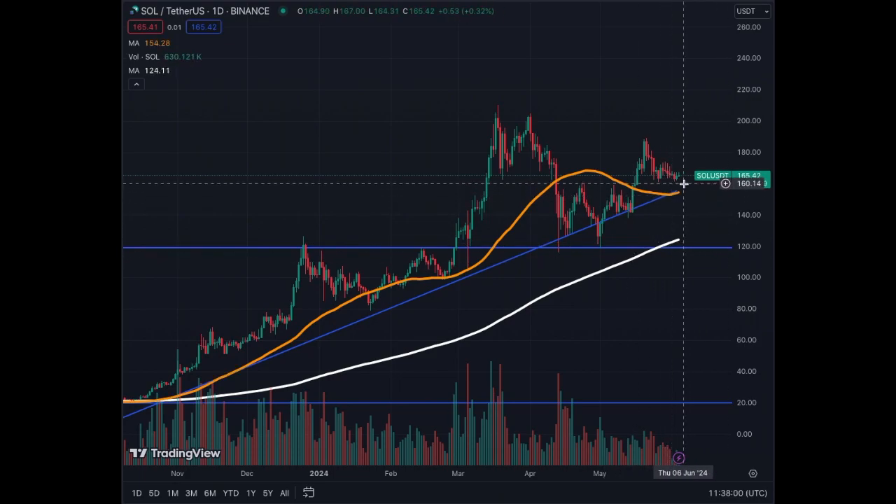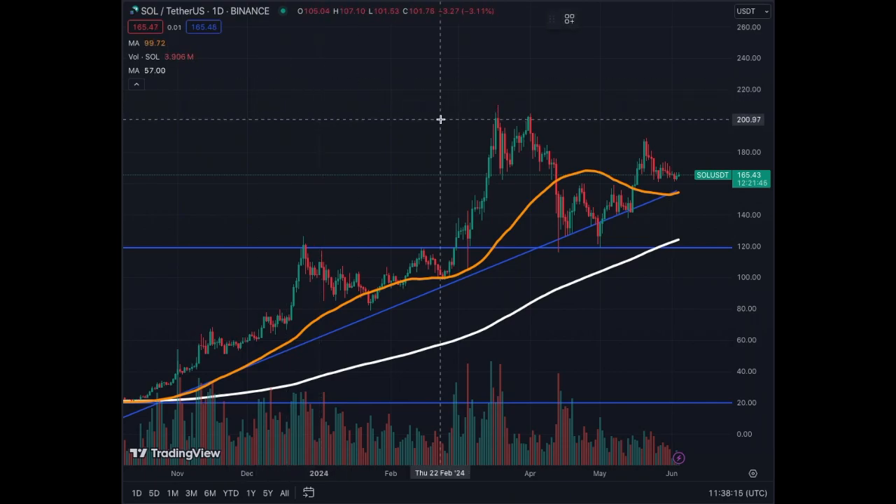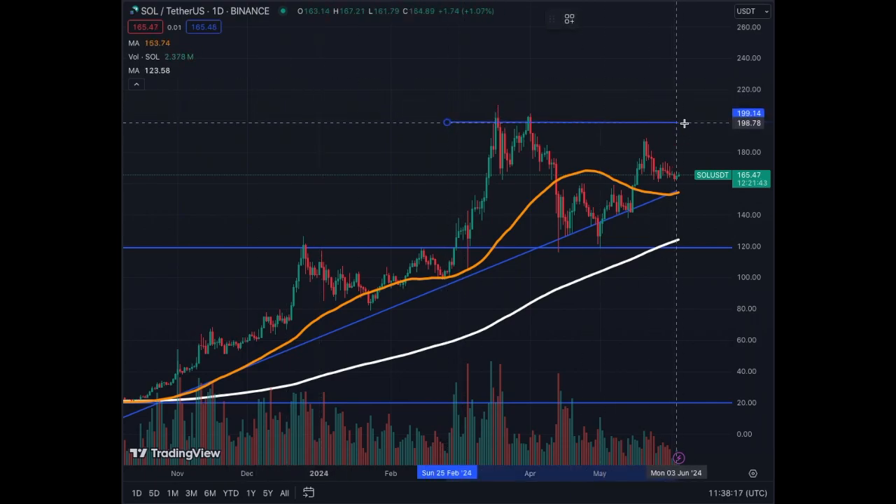Both the MA50 and MA200 are going up to the right. We've got diminishing volumes on this recent correction — everything is very typical for Solana. We have a top here that we need to challenge shortly, which is going to be $200.